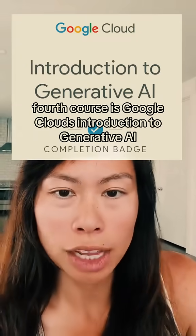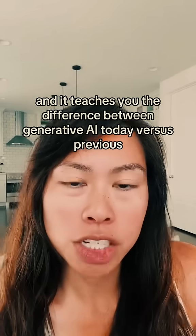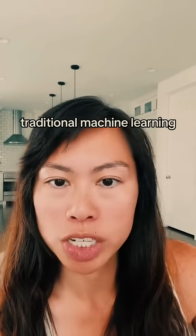The fourth course is Google Cloud's Introduction to Generative AI. It's only one hour long and it teaches you the difference between generative AI today versus previous traditional machine learning.